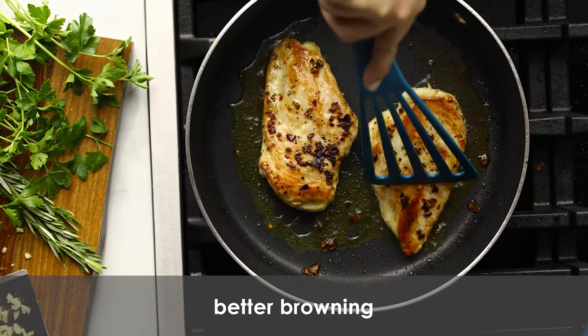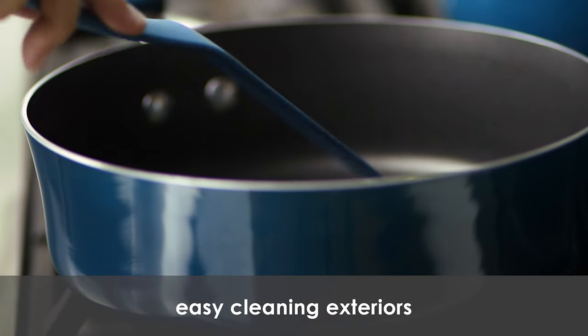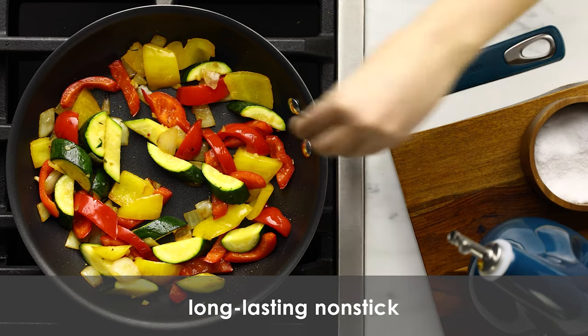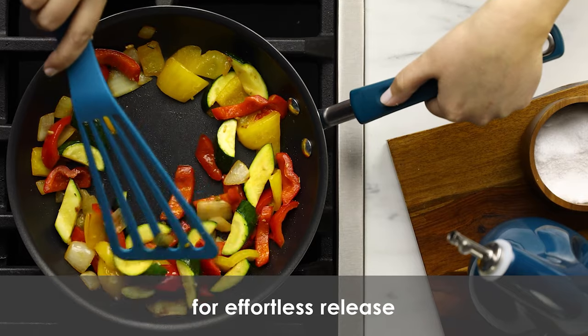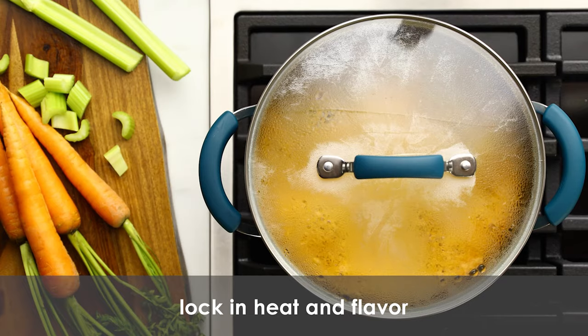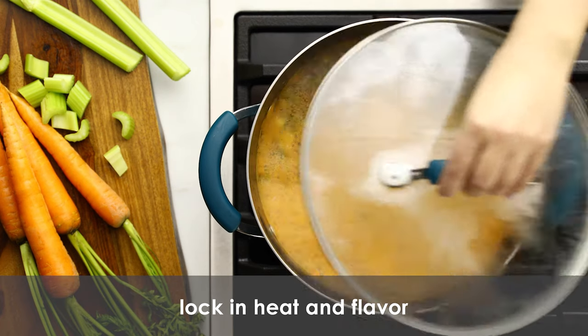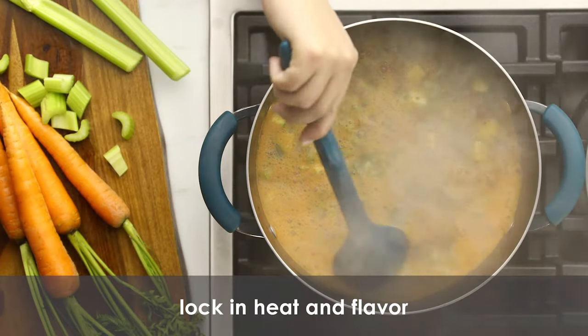The non-stick interior is a warm espresso color, while the choice of exterior colors ensures you'll find the one that's perfect for your decor. This skillet set includes both a 9.25-inch and an 11-inch skillet, so you'll always have the right pan for the job.